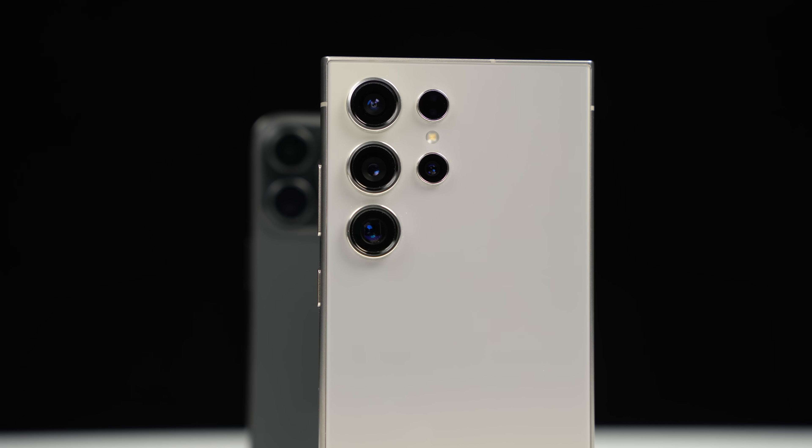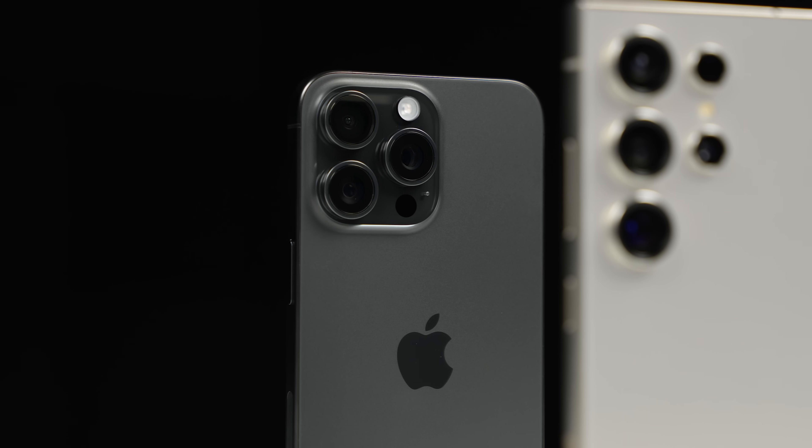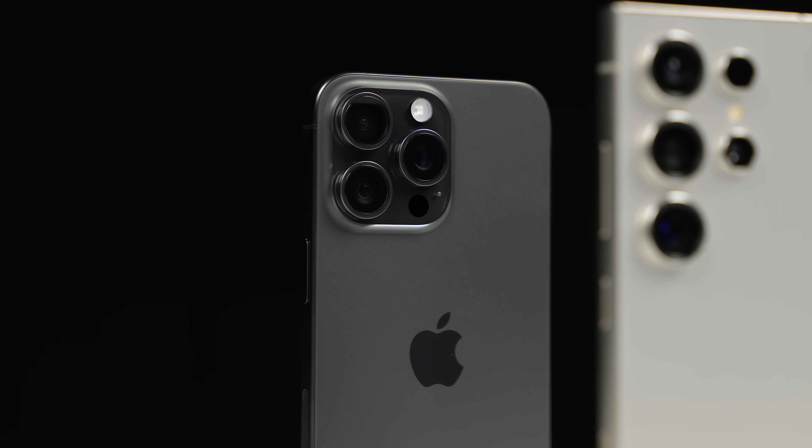It's that time of year again. Today we're dropping the all-new Galaxy S24 Ultra and comparing it side by side next to the iPhone 15 Pro Max.